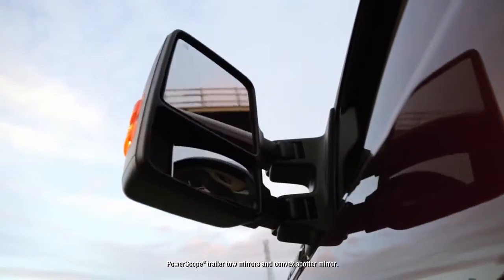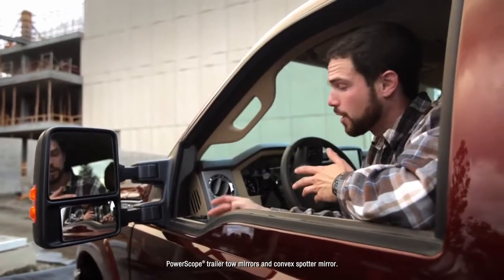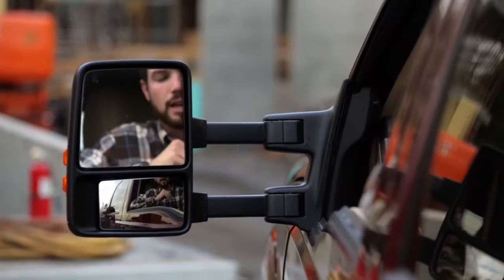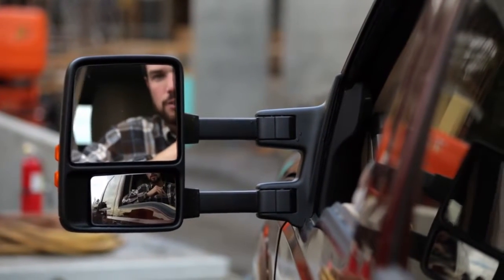The bubble mirrors are a great feature. If I'm towing a bigger trailer, all I have to do is press a button and my mirrors extend out just in front of me, and I can adjust everything right here.